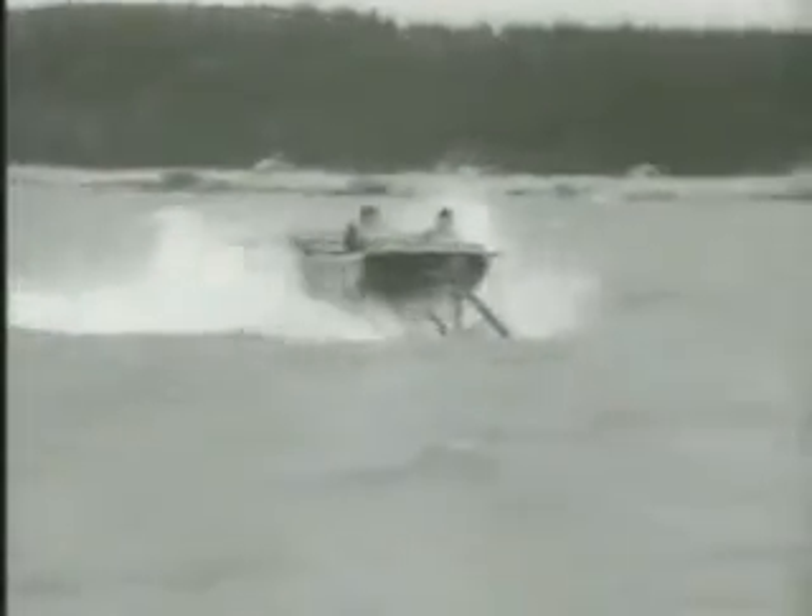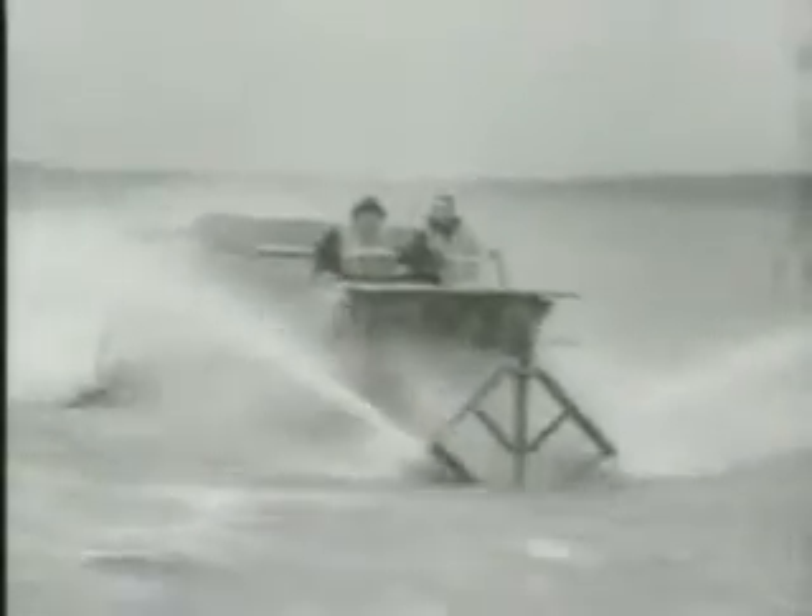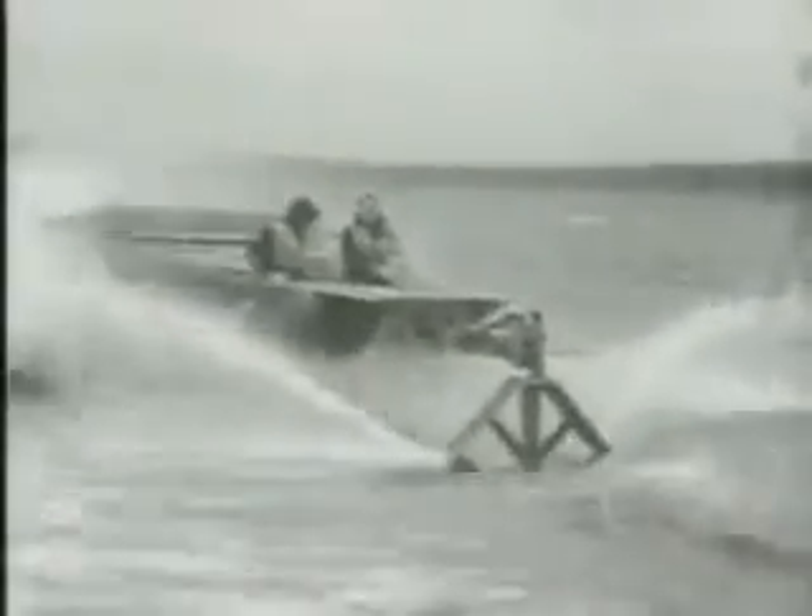In Canada, experiments with various foil arrangements were done with two small craft: the RX and the 45-foot Massa Whippy. The Massa Whippy used Bell and Baldwin's traditional airplane foil arrangement. The RX was used to test the new canard foil arrangement, with a small foil in the front and a larger surface-piercing foil aft that would carry most of the weight of the boat.